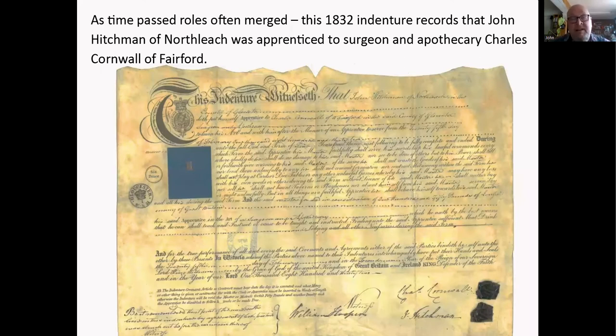As time passed, roles often merged. This example shows John Hitchman of North Leach apprenticed to a surgeon and apothecary at Fairford, where he would learn both surgery and how to mix medicine. This happened more and more often as time passed, though the roles diverged again in more modern times.